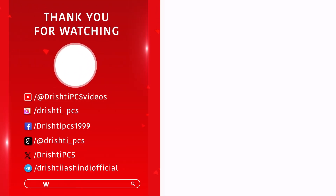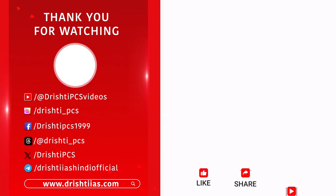For more informative content, like, share and subscribe, and do not forget to press the bell icon to get notifications.